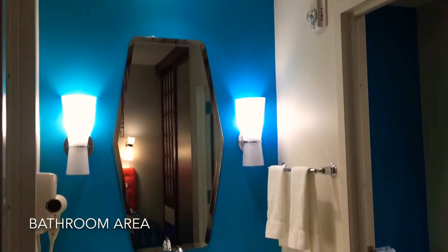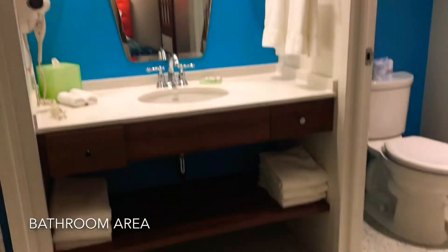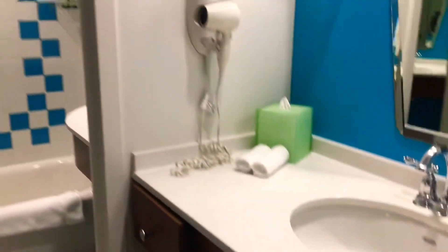The family suite comes with a compartmentalized bathroom allowing up to three users at once, saving you time in the morning getting ready to go out to the parks.